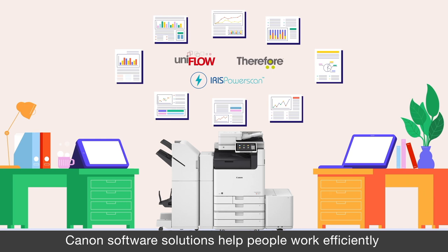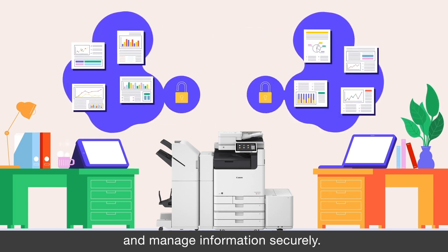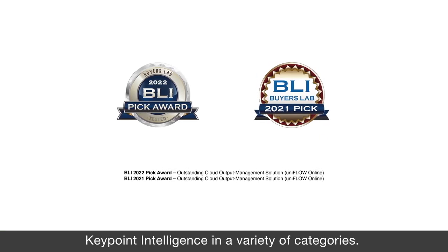But no matter the workplace, Canon software solutions help people work efficiently and manage information securely. That's why Canon software has earned Document Imaging Software Pick Awards from Keypoint Intelligence in a variety of categories.